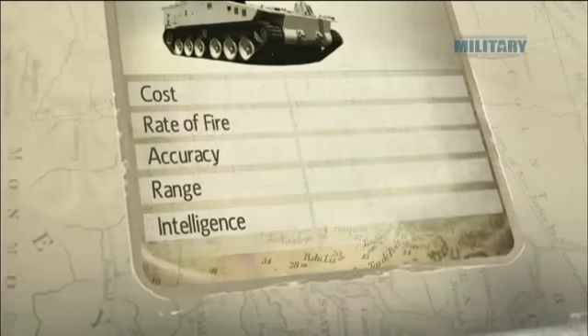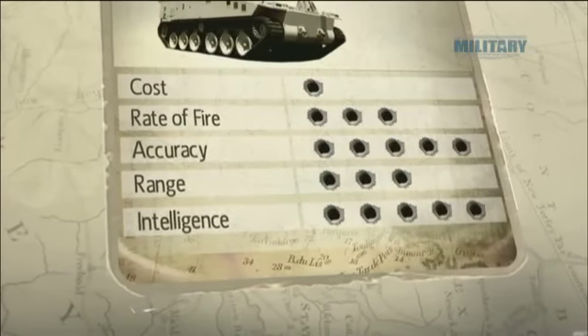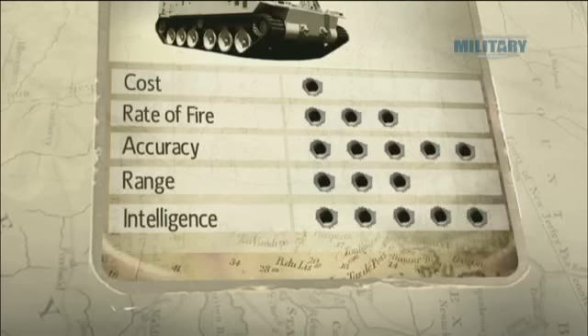With the development budget for future combat systems already topping $150 billion, the true cost of the Enlos cannon is hard to measure, but it may well be worth every cent.